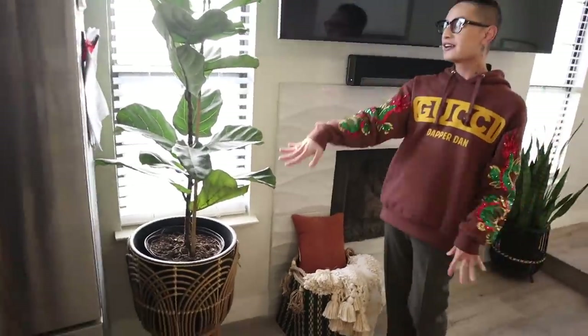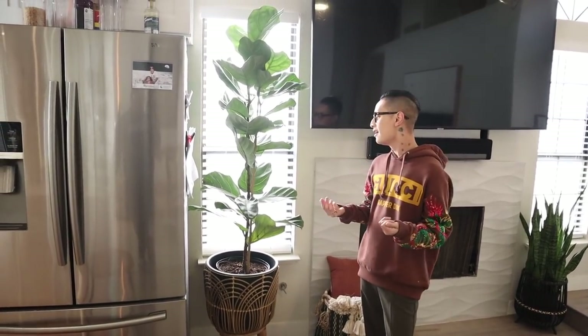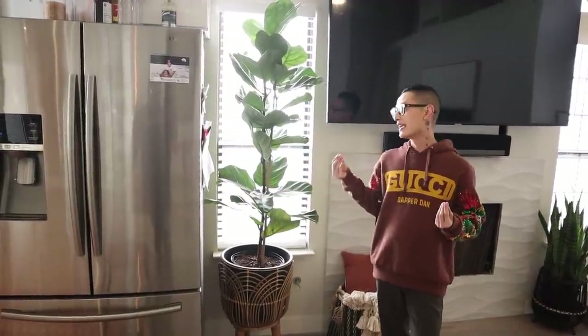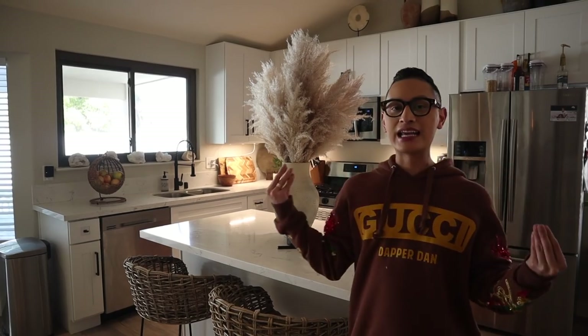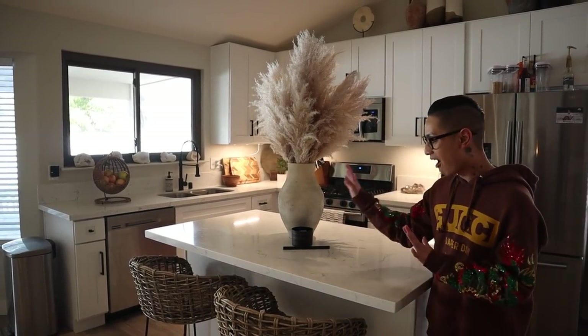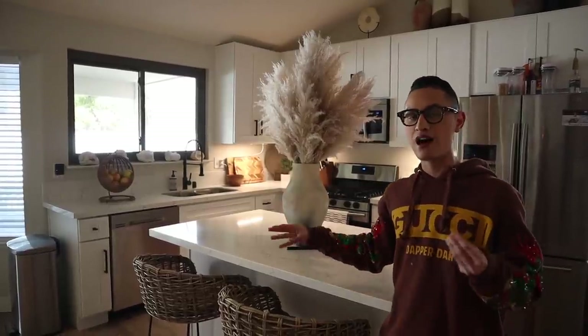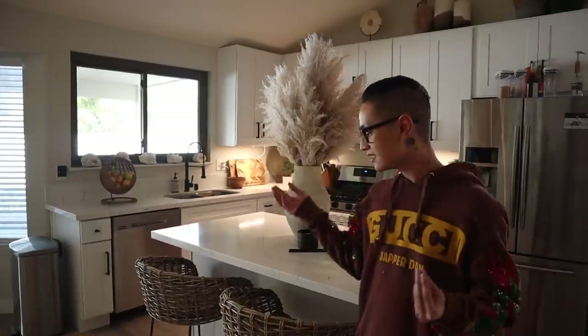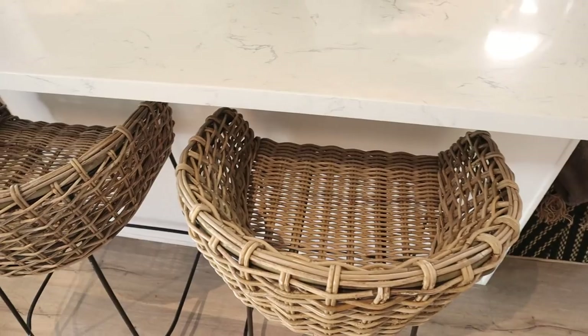Over here we have our fiddle-leaf fig. She is very difficult and hasn't grown one bit since I got her, but when Andrew and I first moved in we really wanted a lot of greenery in our space, so plants were a must. Now we are here in our kitchen, which has a lot of white cabinetry and black hardware. Our island is also white marble, so I wanted to introduce a lot of homey cozy touches, and I added this basket counterstool from Pier 1.